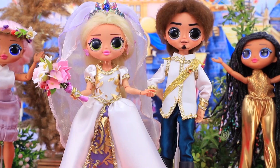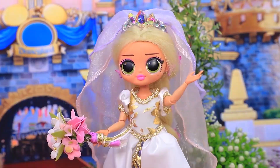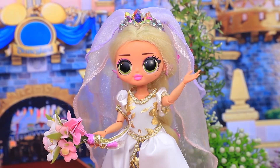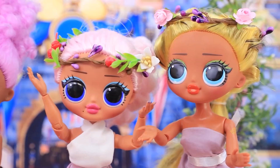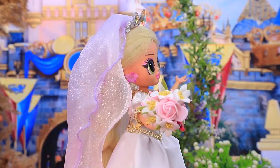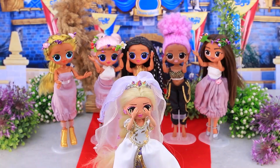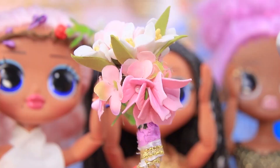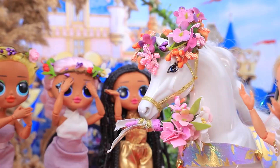Time for the bride to throw the bouquet — do it, we are all waiting! I wish for each of you to find your true love. The friends are so excited. Rapunzel closed her eyes and threw the bouquet. But why aren't they cheering — who caught it? A horse caught it! Wow, good job!